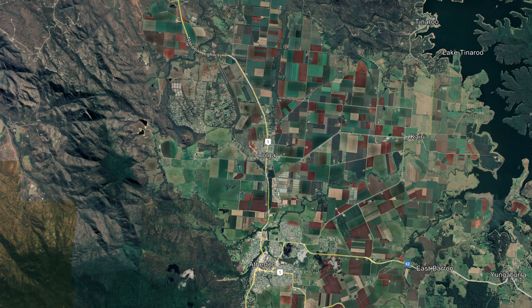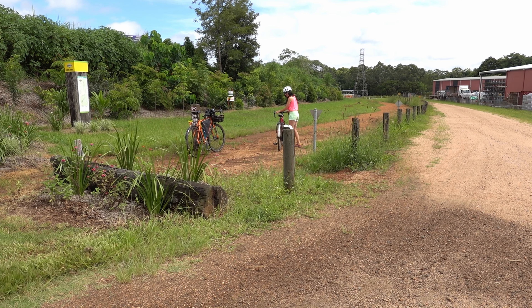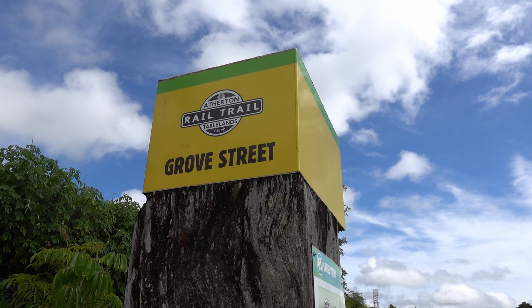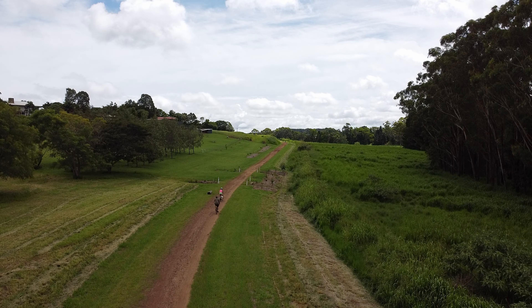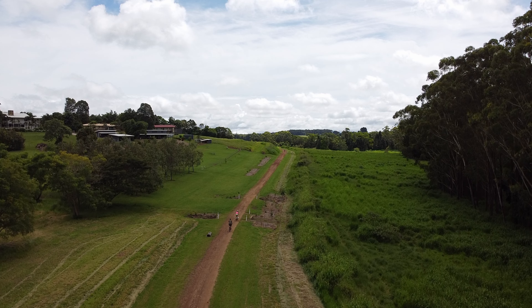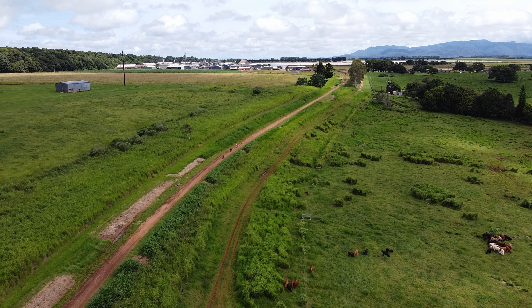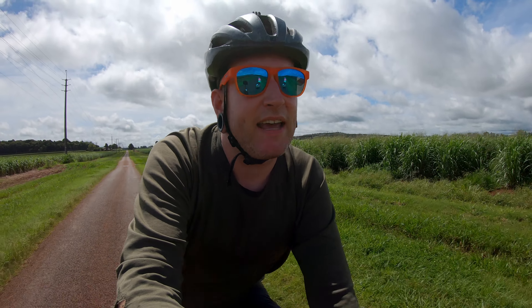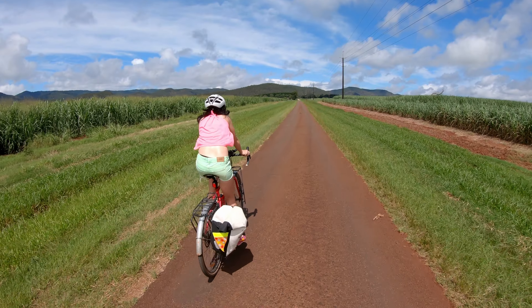So we're going to head out of town on the Atherton Tablelands Rail Trail. We'll take that to Tolga, but after a very short stint on the rail trail we figured rather than ride into Tolga and navigate the highway there, we would just turn off early and take these nice quiet back roads out to the spot. I think this is actually a better way to go.